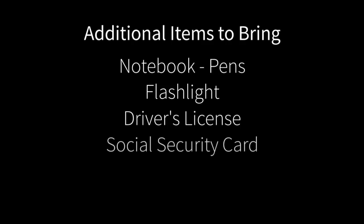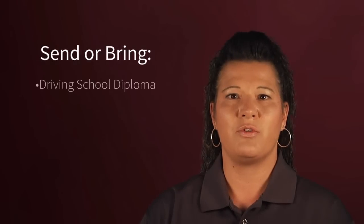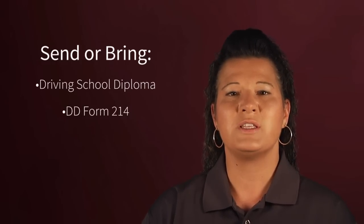Other items you'll need include a notebook, pens, and a flashlight. Your driver's license, social security card, and a travel document — certified birth certificate, passport, passport card, enhanced driver's license, or FAST card — are required for paperwork you'll complete. Bring a voided check that shows your bank information so we can directly deposit your weekly pay. Send a copy of your driving school diploma, and if you are a veteran, your DD-214 to your driver employment specialist prior to coming to RAIL. If you cannot do that, please bring them with you.